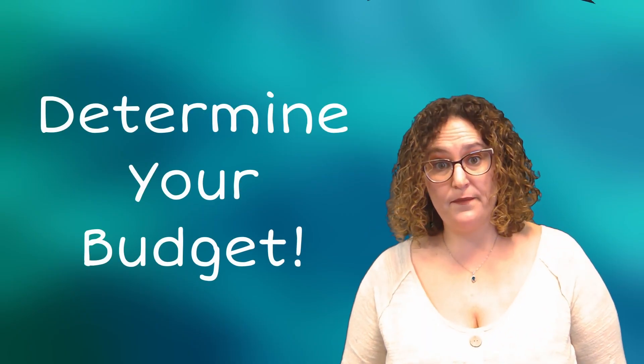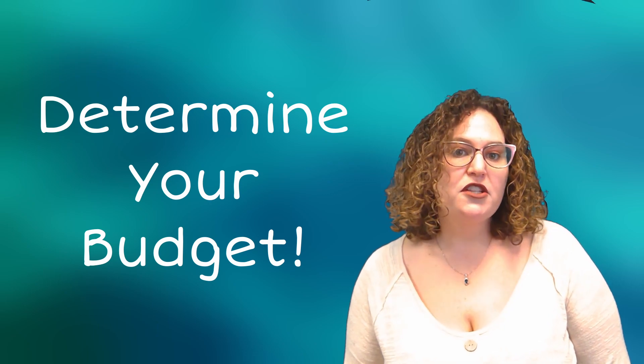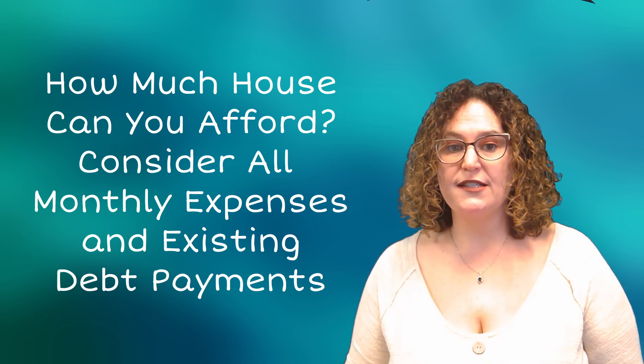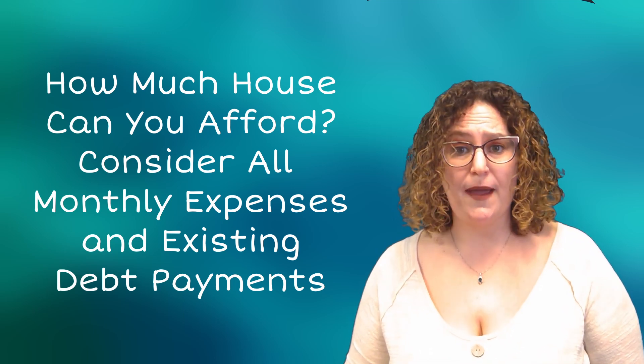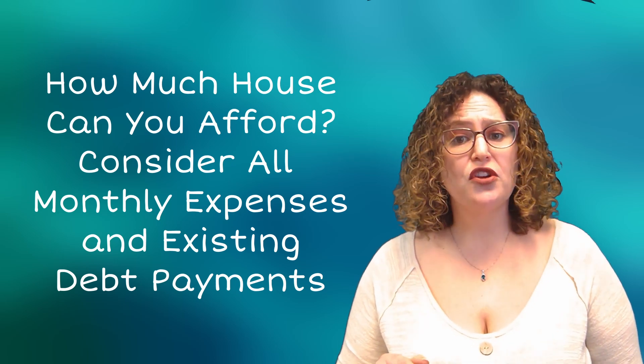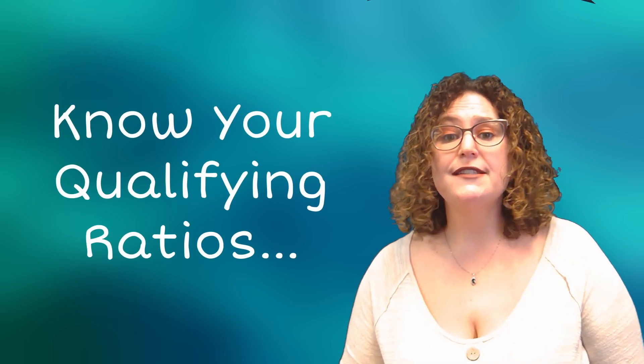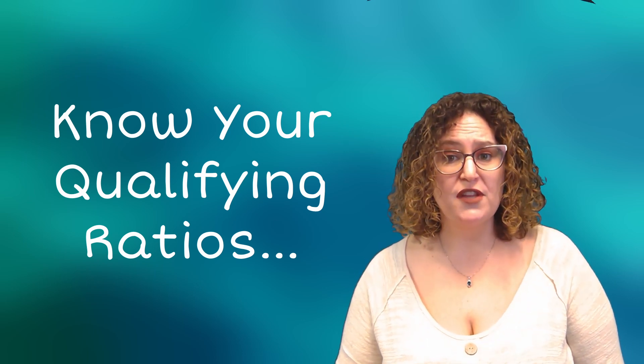That takes us to tip number two, which is to determine your budget. Before applying for a mortgage, you need to know how much house you can afford. Make sure you take into account all of your monthly expenses, such as property taxes, insurance, and any other debts you may have. This will help you determine your budget and ensure that you don't overextend yourself. Lenders have maximum qualifying ratio allowances to keep you from overextending. A licensed mortgage professional is the right person to speak with about the qualifying ratios so you know how much home you can afford.